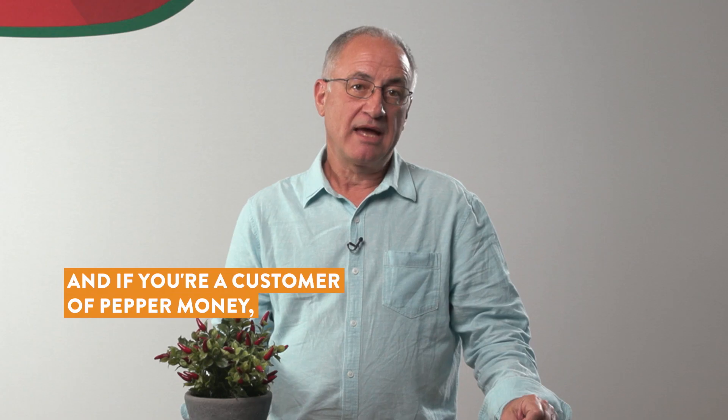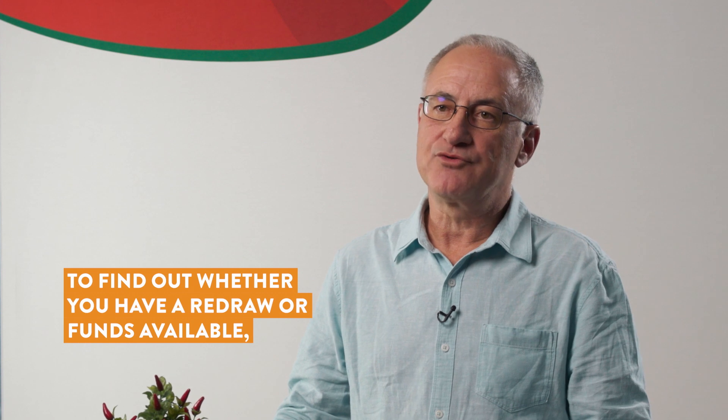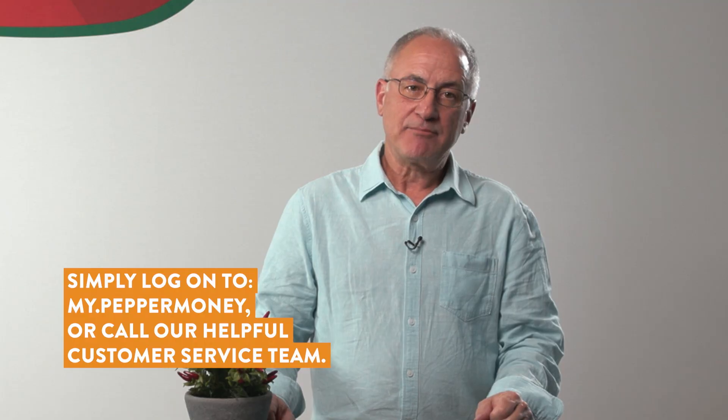So how do I know if I have a redraw available? Check with your loan provider, and if you're a customer of Pepper Money, to find out whether you have redraw funds available and to access online redraw facilities, simply log on to My Pepper Money or call our helpful customer service team.